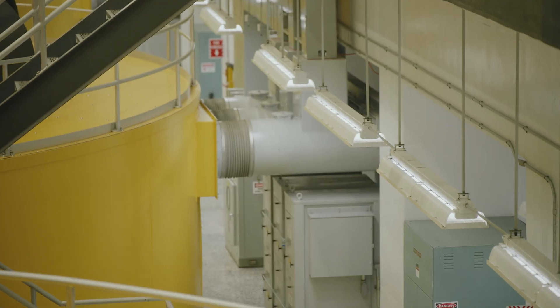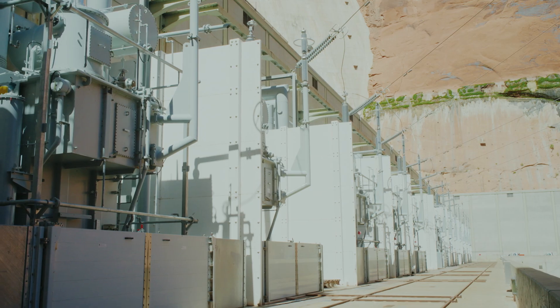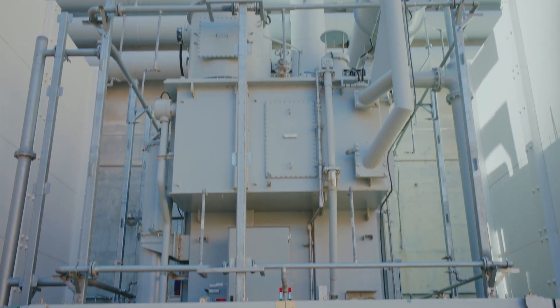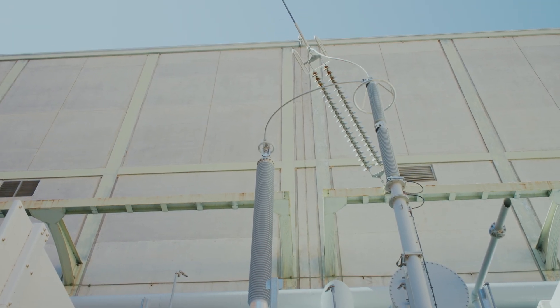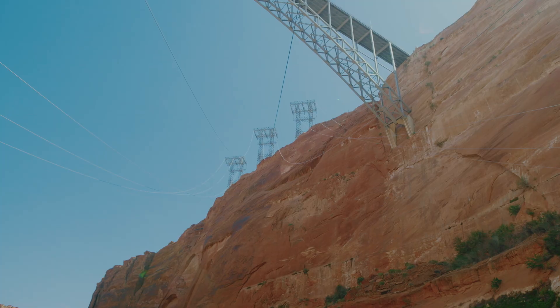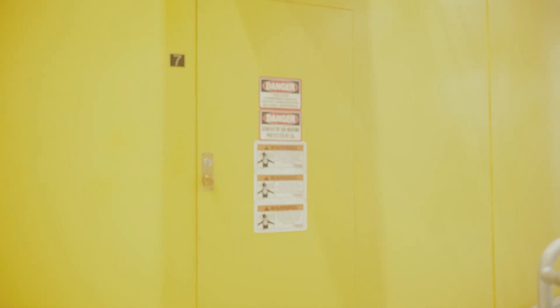It's three-phase power. It comes out of the generator at 13,800 volts. After that, it goes out to the transformer, where it jumps up to 345,000 volts. You can hear a little bit of crackling — you would only want to get so close to those lines, and then there would be a potential, you know.